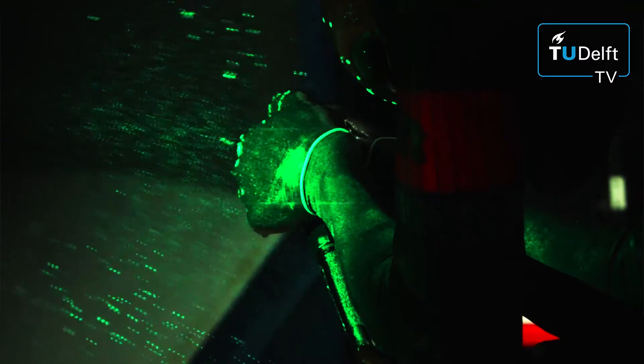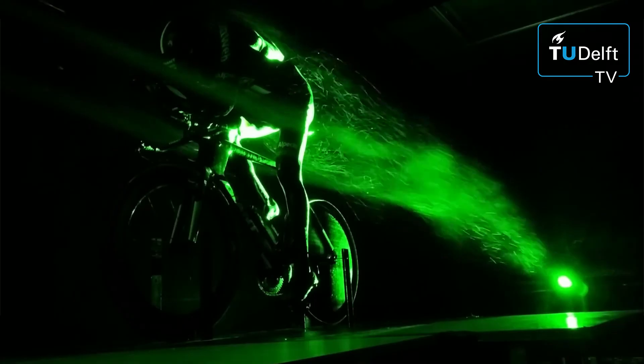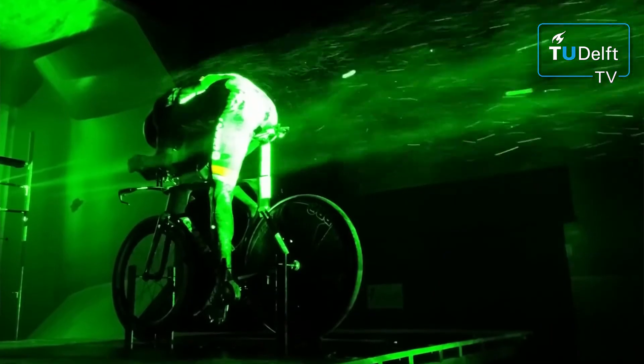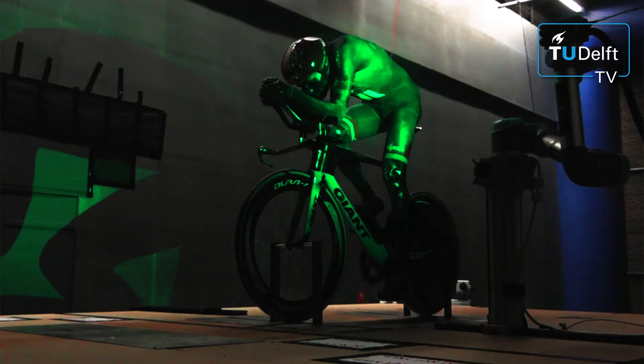We do not only measure aerodynamic drag with a balance system, but we also use particle image velocimetry. This is a technique that measures the flow — the velocity of the air. We introduce small bubbles, small particles that we can follow with cameras. We illuminate them and then with multiple cameras we can follow these particles in space, and from that we can derive the flow velocity.